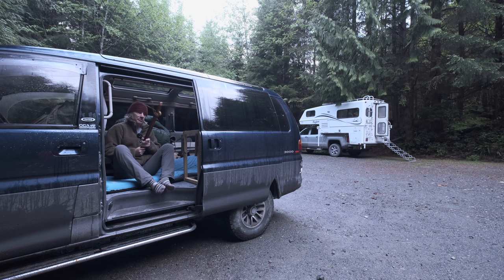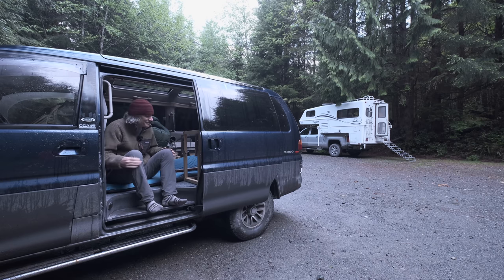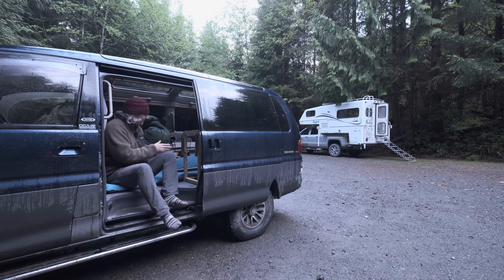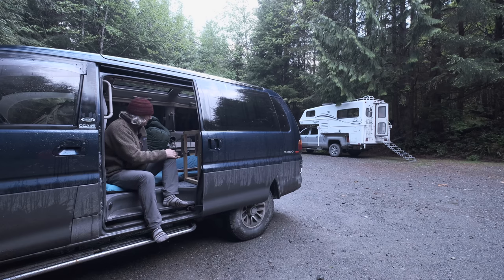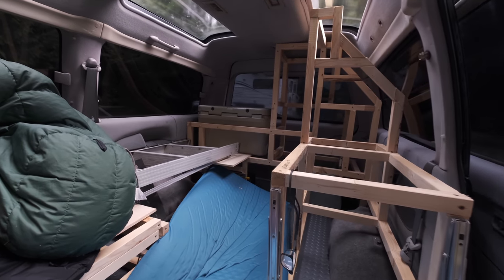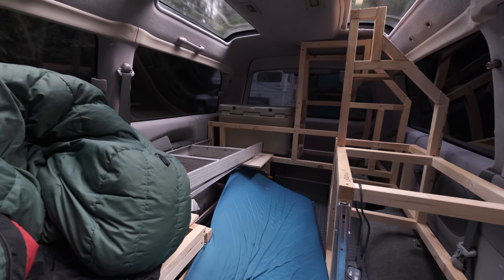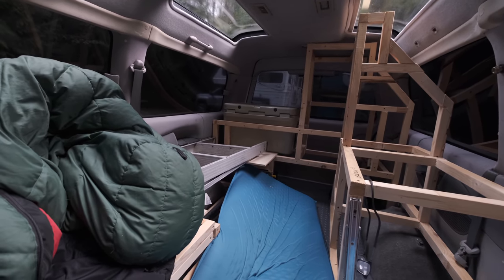Hello everybody, I hope you're all doing great. It was pretty uncomfortable last night. I haven't finished my van yet, so I kind of had to squeeze my Therm-a-Rest in the center here because this isn't strong enough to hold my weight and it was a little bit uncomfortable. I'm actually waiting for the aluminium so that I can start to build this thing, and the first thing I'm going to do is build the bed.